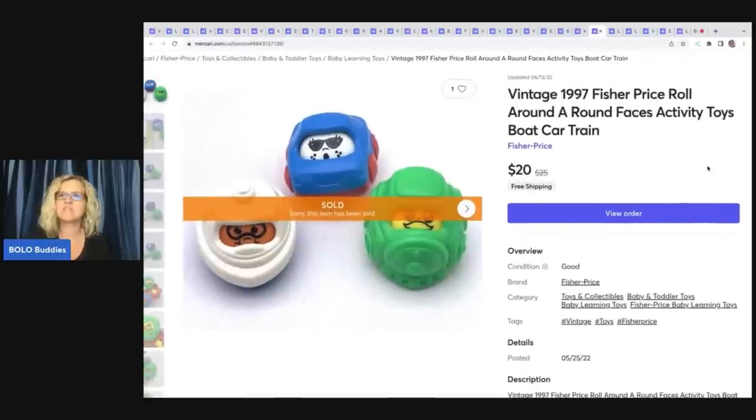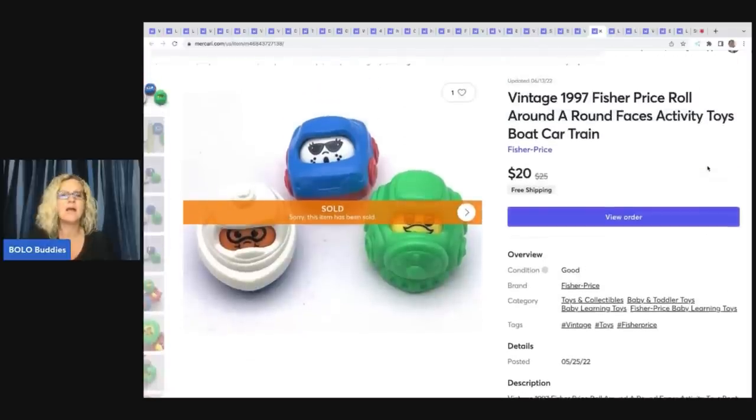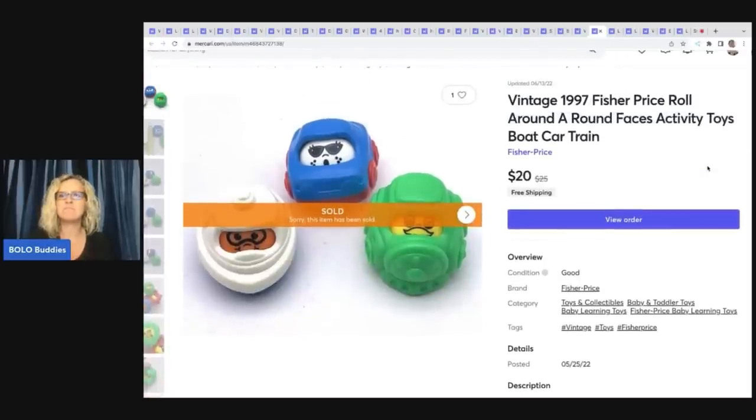The next item is this vintage 1997 Fisher-Price Roll Around Face Activity Toys — boat, car, and train. I believe this came out of a mystery toy box I purchased from Auctions for You. Sold these for $20 with free shipping.